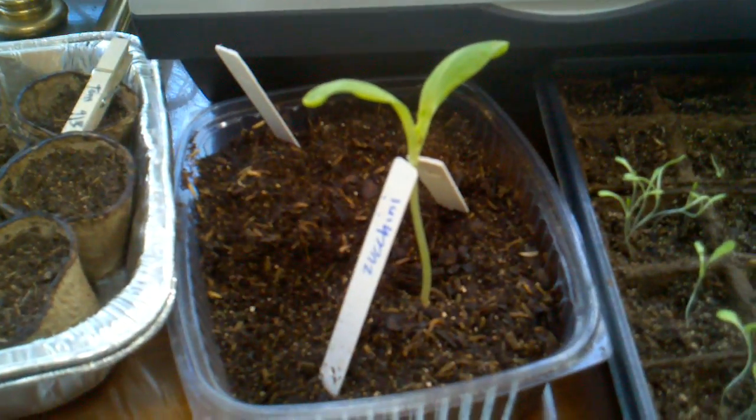I've got pots all over. Lots of tomatoes — they're doing well. Different types of tomatoes. There's one more lone zucchini that needs to get into a bigger pot.